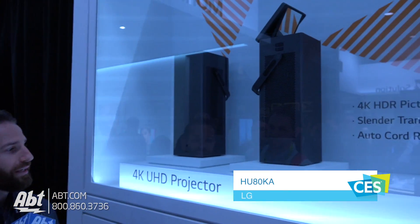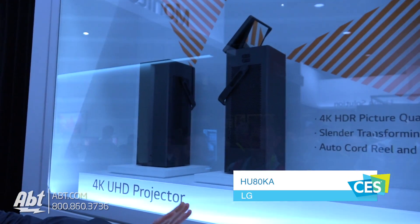Hey everybody, Carl here from AFTRA at CES 2018 in the LG booth with Matt, and we've got another CES Innovation Award winner for 2018. Matt, what are we looking at? So Carl, we're looking here at the HU80KA.